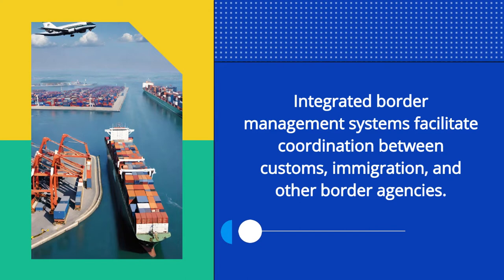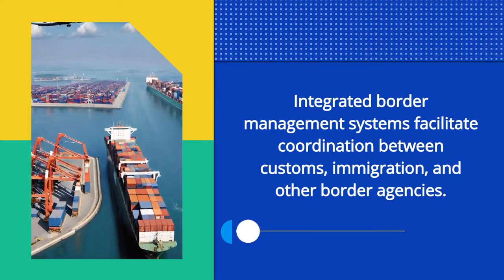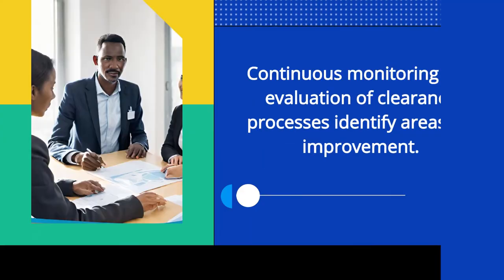Integrated border management systems facilitate coordination between customs, immigration, and other border agencies. Continuous monitoring and evaluation of clearance processes identify areas for improvement.